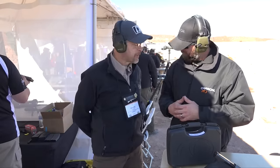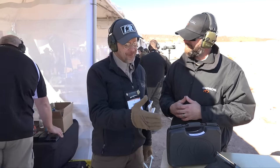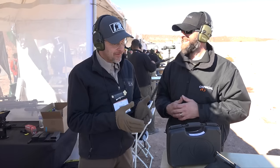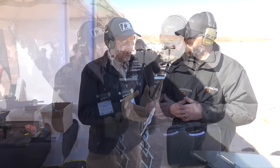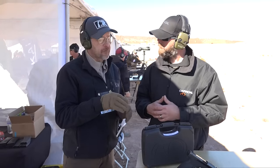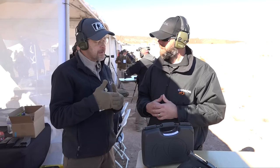Brian Sheets here with American Rifleman, Media Day at the Range, SHOT Show 2017, and we're with Jeff Spalding with Caracal USA. Jeff, we have here the elusive Caracal pistol. I know a lot of guys have been really interested in this gun — it's been really sought after by guys when they first saw the first ones out of the UAE.